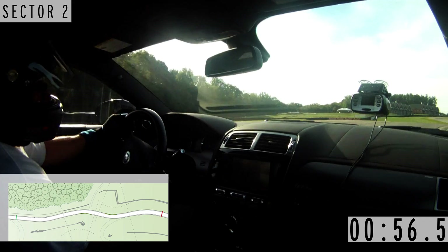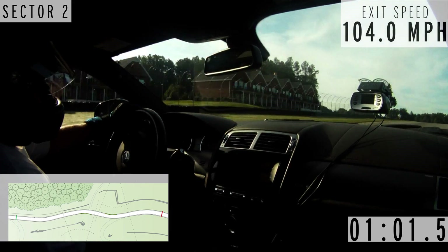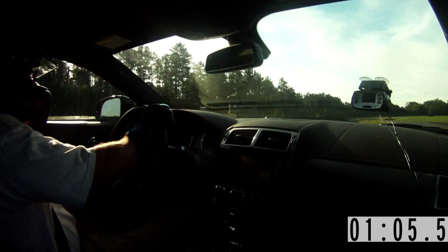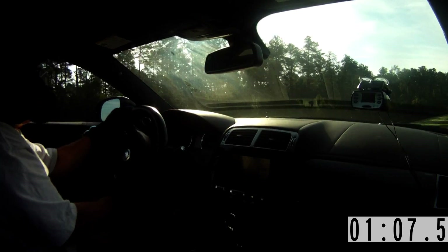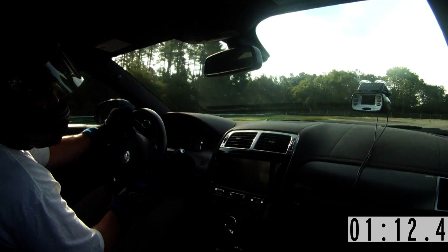It gets very greasy. This car was the biggest handful. I'm nervous driving really fast on tracks to begin with, and this car just scared me to death. I really did loathe having to get into it to try and beat an existing lap time.